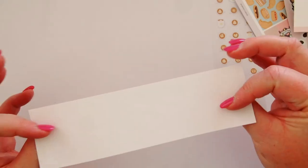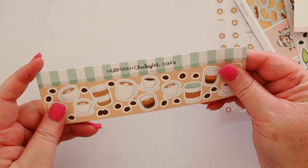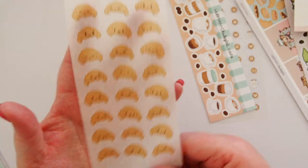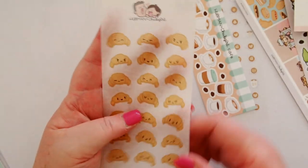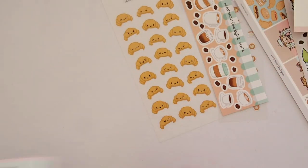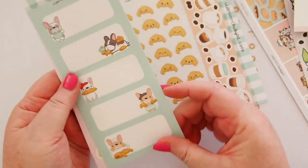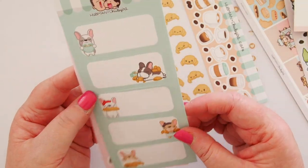I love the design on this pack — the paper is just stunning. Now we have some washi paper with the croissants on and they all have different emotions — croissant emojis! How adorable is that? And then we have some big labels — how cute are these? You could even use these on gifts if you wanted to, but obviously in your planner would be fabulous.